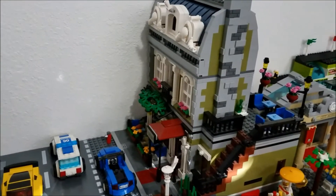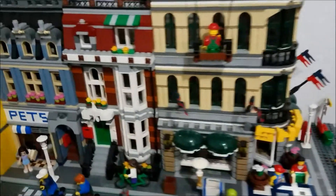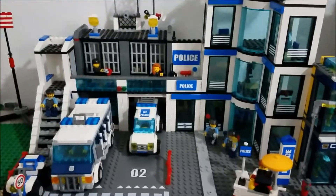Next to the old fishing store we have the Parisian restaurant, and the Grand Emporium is across the street from that, where we also have the apartment building, pet shop, city bank, and the police station.